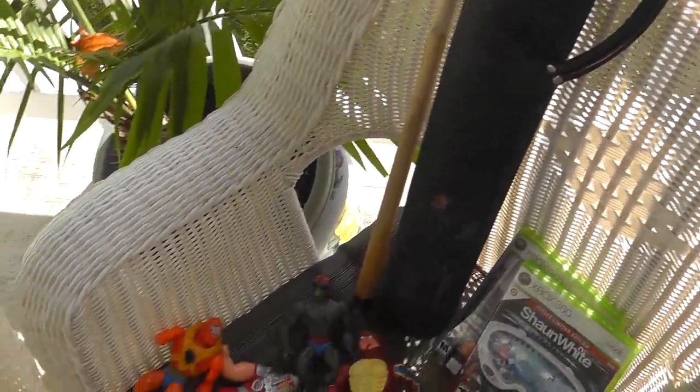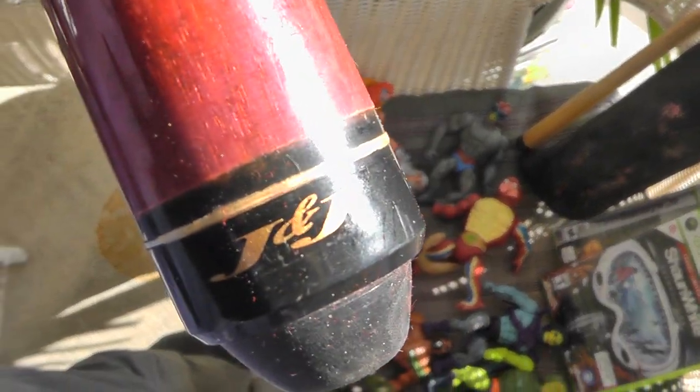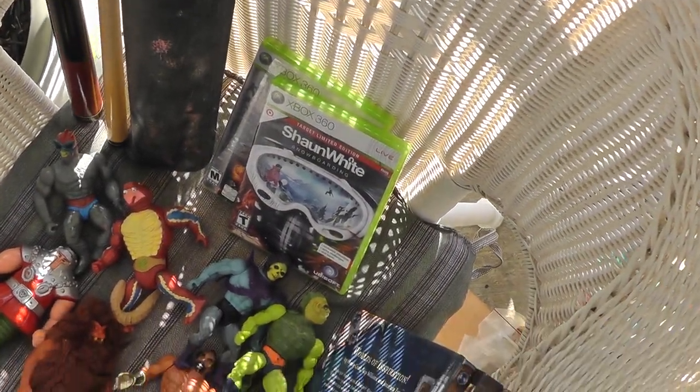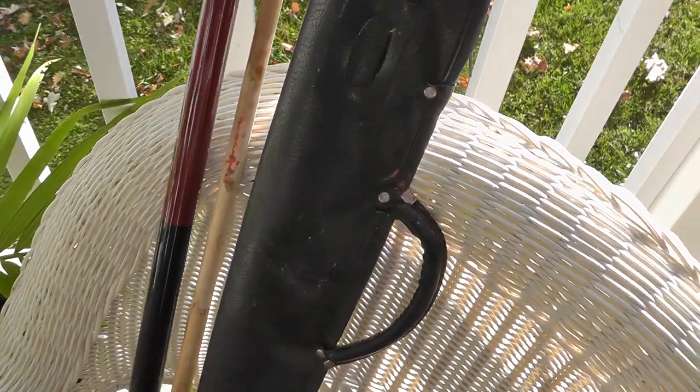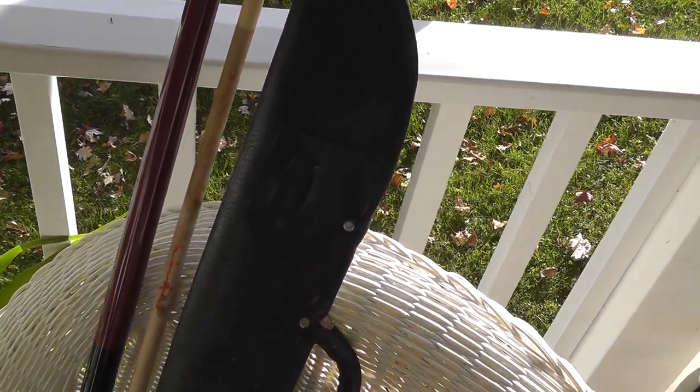Got a pool stick. Needs a little cleaning up. Marked J&J, which is kind of an economy brand pool stick. Paid $6 for that, and should bring around $25.